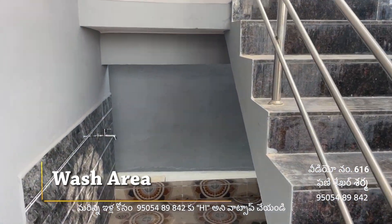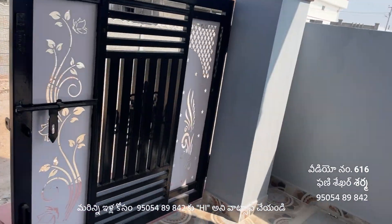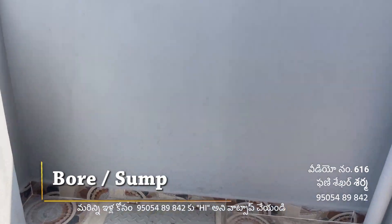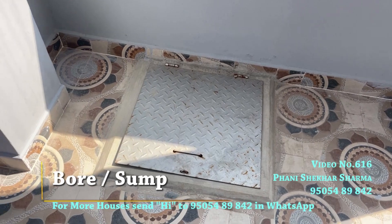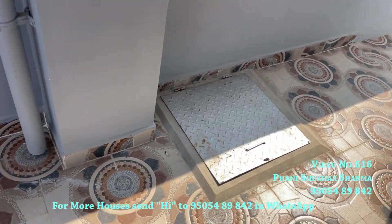There is a wash area in the north area and a wash area in the back area. There is a gate in the north area as well as a water area in the north area.